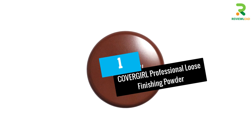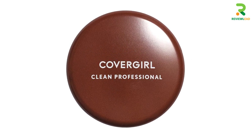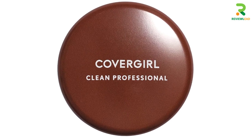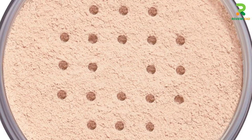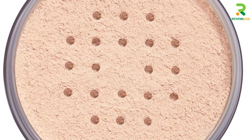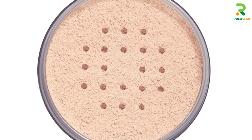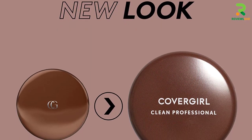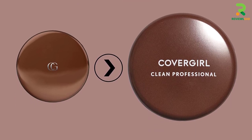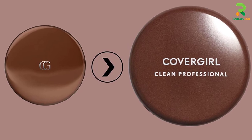At number 1: CoverGirl Professional Loose Finishing Powder. This silky, fine loose finishing powder absorbs oil shine to provide a beautiful, flawless finish. It is translucent and lightweight and works to help keep foundation looking just right. It makes your skin look natural and fresh all day long. It is suitable for sensitive skin and has been dermatologically tested. It is available in several shades, so be sure to choose the one which suits your skin tone the most.